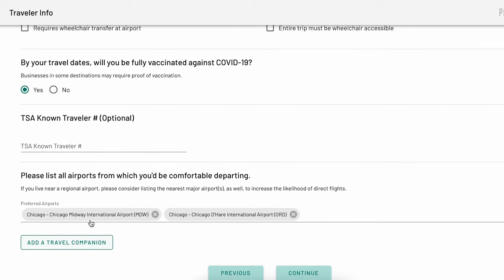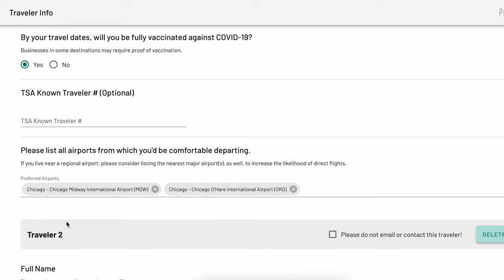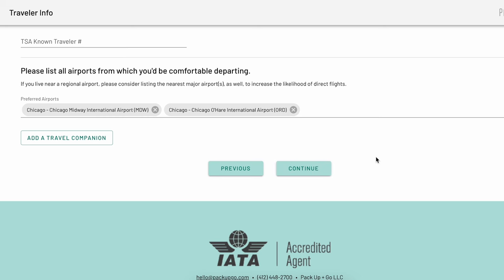The page defaults to only include one traveler, but if you want to add another traveler, you can click the 'Add a Traveler' button and you can add up to 12 travelers per trip. If you want this entire experience to be a surprise for a traveler, you can select 'Please do not email or contact this traveler' and they will not receive any email information about this trip. If you need to remove a traveler, you can press the delete button to remove them.